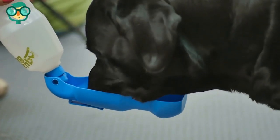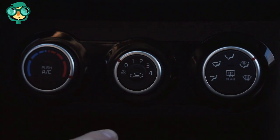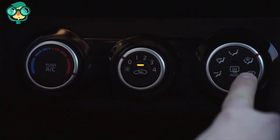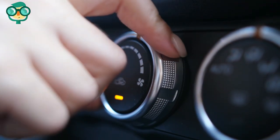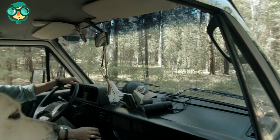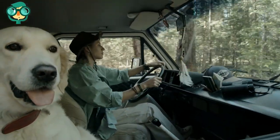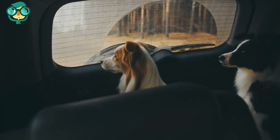Bring along a travel dish or a collapsible water dish, pour water from a water bottle, and let your dog drink until they are satisfied. Put the air conditioner on — even if you don't need it, your dog might. Proper ventilation and airflow are important for your dog in the car. If your dog is traveling in a crate, make sure that air can reach them; the crate should have holes and the airflow should be unobstructed.